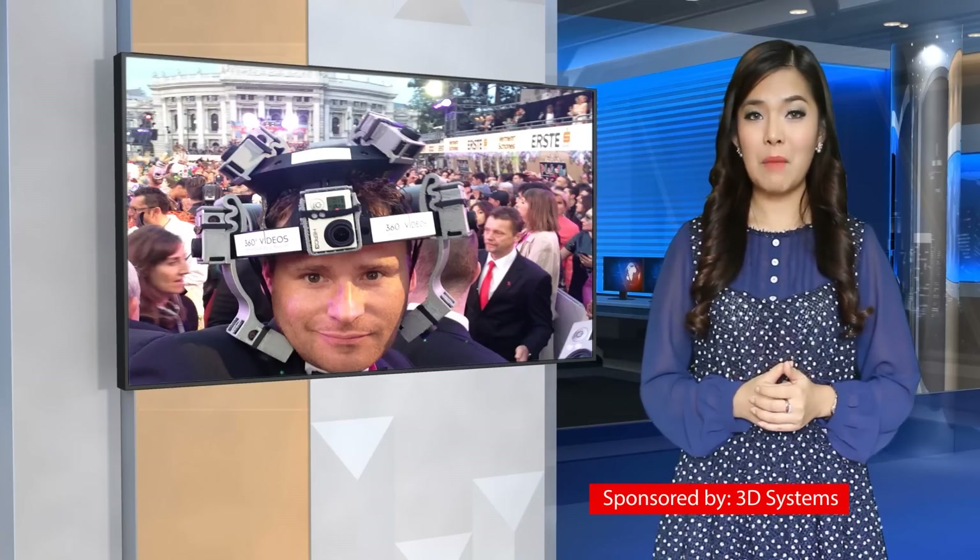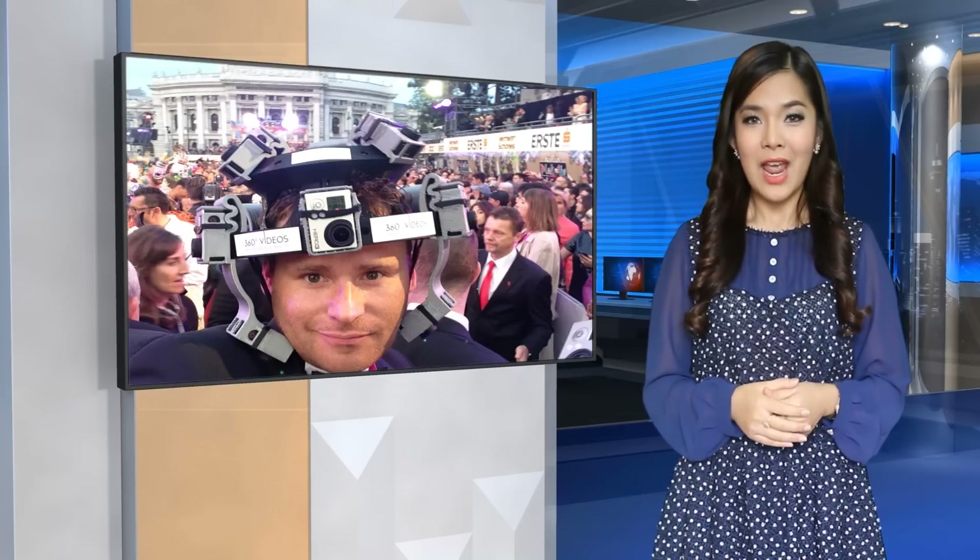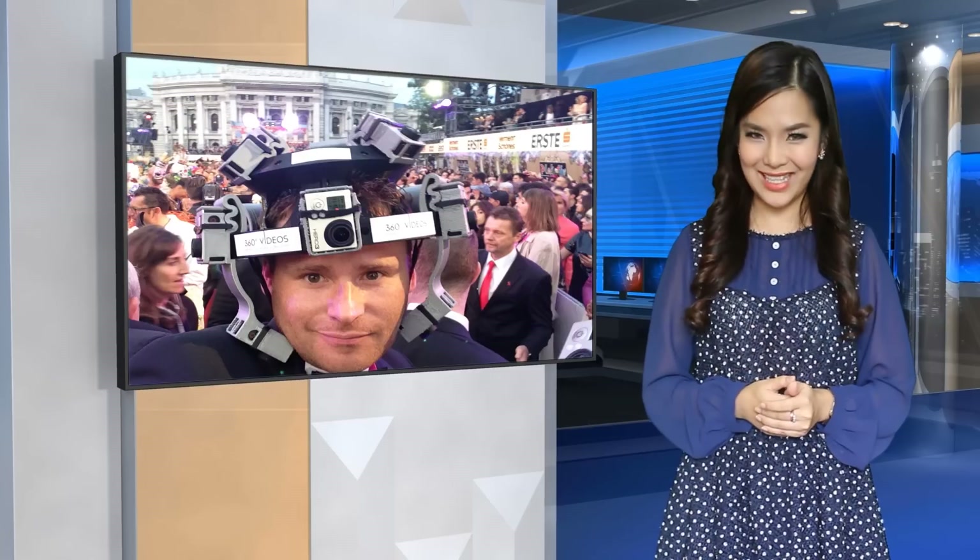The helmet will soon be available for purchase, minus the all-important cameras, for $1,990. A return to an ordinary perception of reality? Priceless.